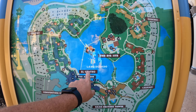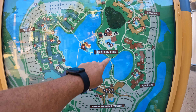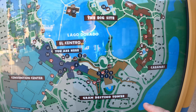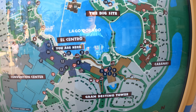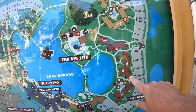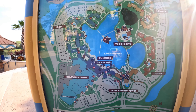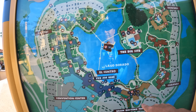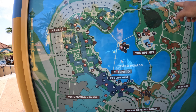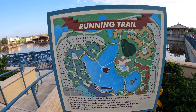Here's basically a look at the resort map. Lago Dorado is the name of the pond. We are right here; the Dig Site, which is the pool, is right there. You can walk there and cross the bridge to the main entrance. Grand Destino is right next to us. Then you have the three distinct sections: Cabanas, Ranchos, and Casitas. There are four bus stops in this resort — one at each of the three sections and one at the main stop by Grand Destino.